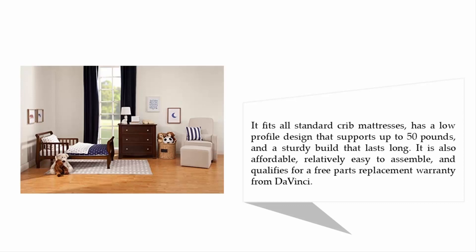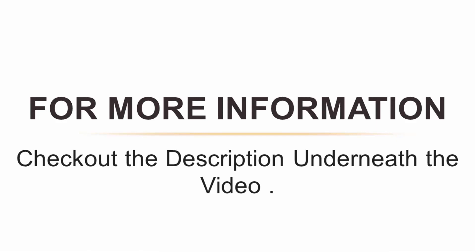It fits all standard crib mattresses, has a low profile design that supports up to 50 pounds, and a sturdy build that lasts long. It is also affordable, relatively easy to assemble, and qualifies for a free parts replacement warranty from Da Vinci. For more information, check out the description underneath the video.